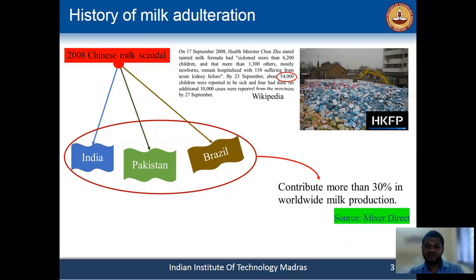After that, it spread through developing countries like India, Pakistan, Brazil, Bangladesh, etc., which are contributing more than 30 percent of the worldwide milk production.